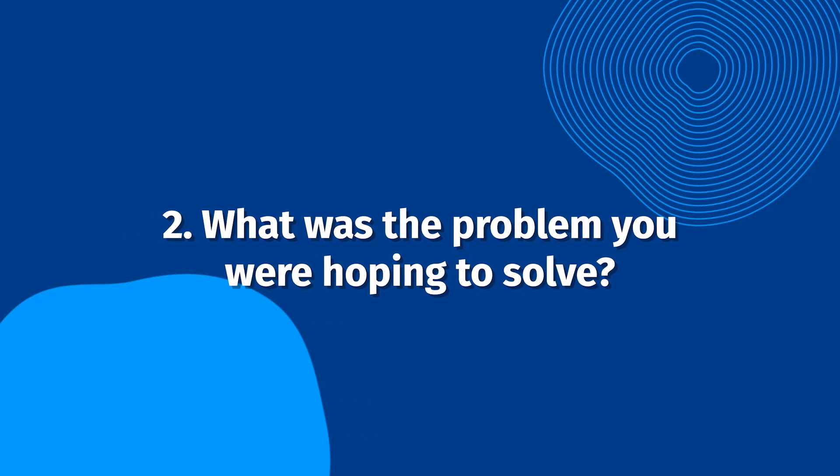What was the problem you were hoping to solve? This is one of the most important testimonial questions you can ask. When customers describe the problem they were experiencing, other potential customers are likely to relate to the story. This shows what your product or service accomplishes and how it can make your customers' lives easier.